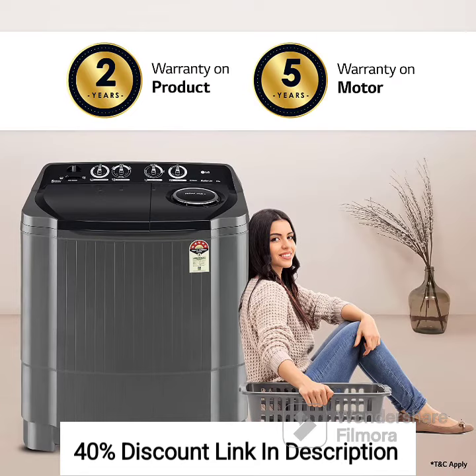5-Star Energy Rating: The machine boasts a 5-Star Energy Rating, making it energy-efficient and eco-friendly. It helps in reducing your electricity bills while being environmentally conscious.